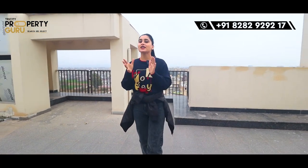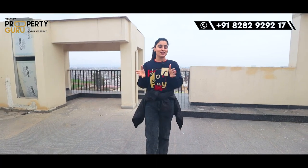This sky bungalow has been built on a very different concept, so don't skip the video — watch until the end. Let's start the video.